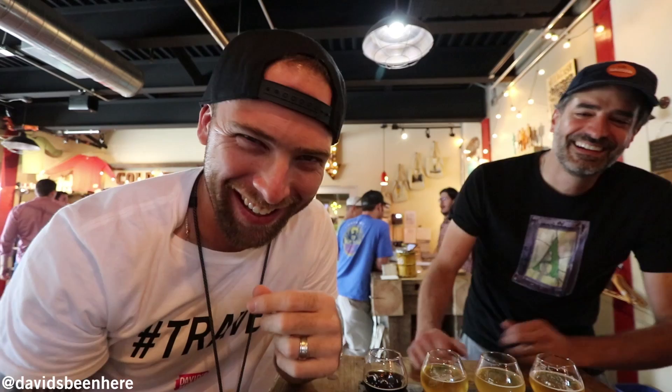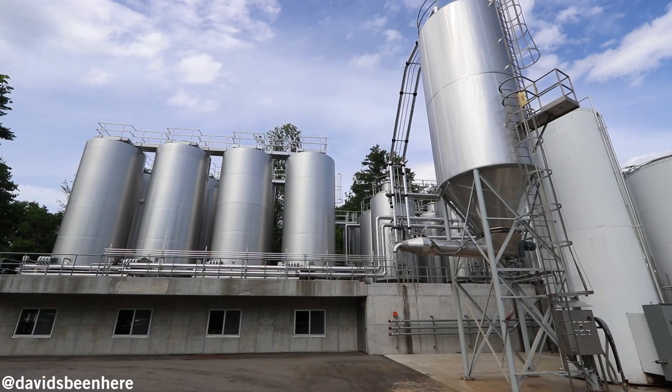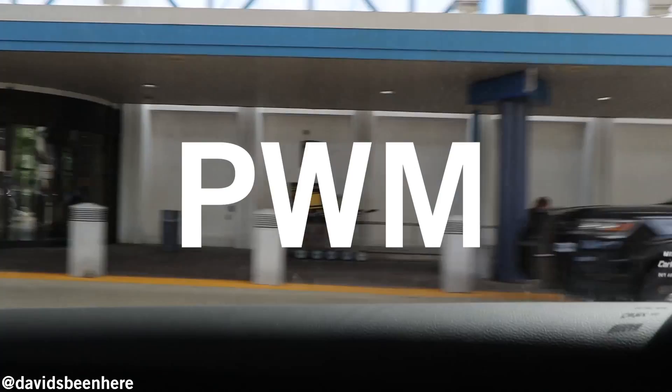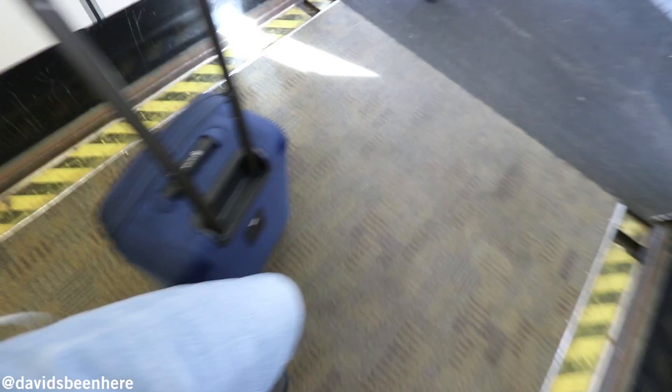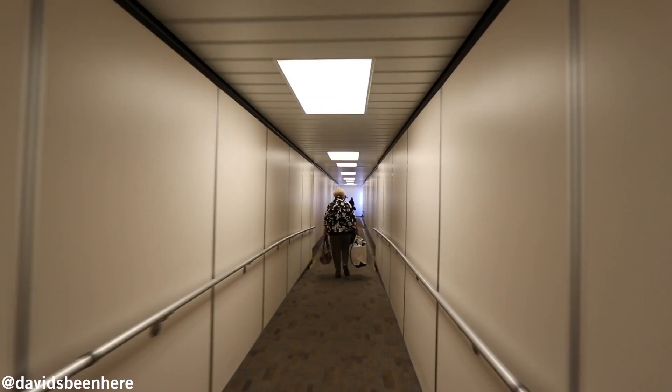That was Allagash Brewery, the last stop on my trip to Maine. This has been one of the best trips of my life. I've got to thank Visit Maine — it's been so nice.